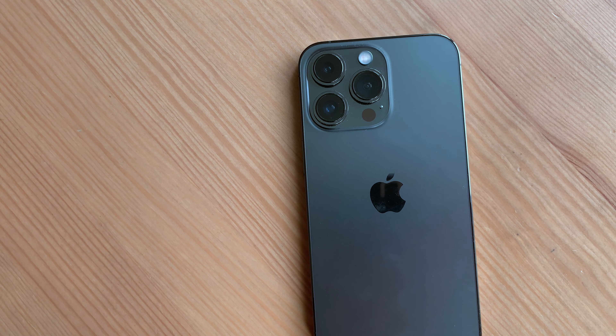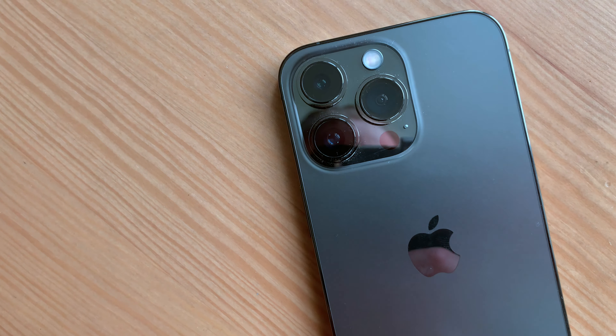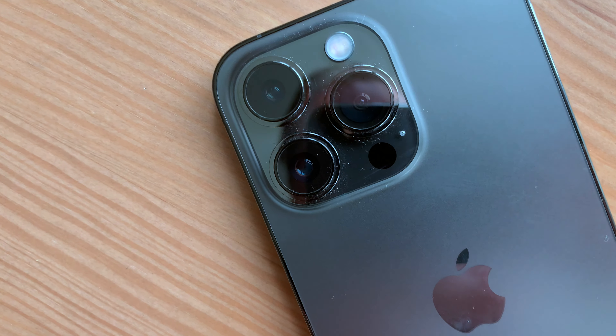Det her er et sindssygt stort kamera – bare coveret til det er sindssygt stort. Men samtidig er det også der, hvor der måske er nogle af de største forandringer. Nu går telefotokameraet ikke bare til 2x, men op til 3x, hvilket er super fedt. Deres lowlight, altså nattilstanden, er blevet væsentligt meget bedre. Og nu har den også fået makrokamera.